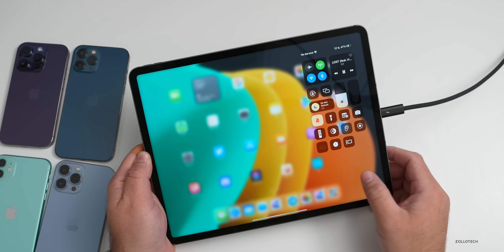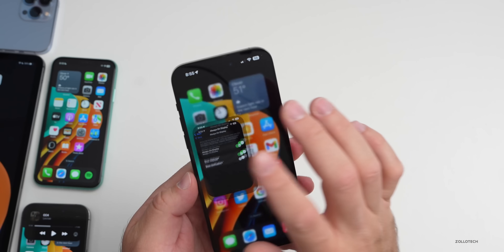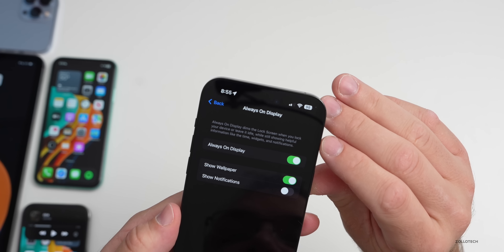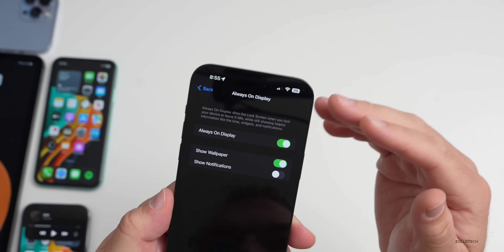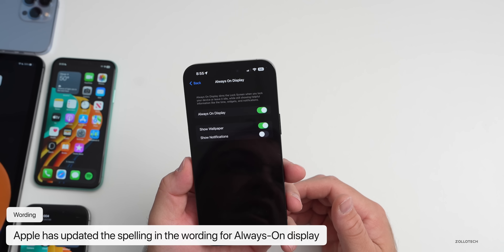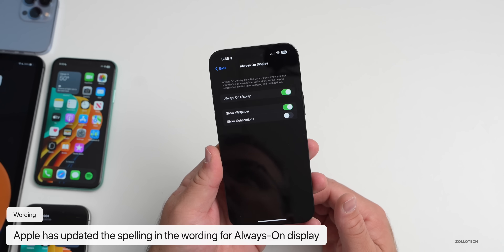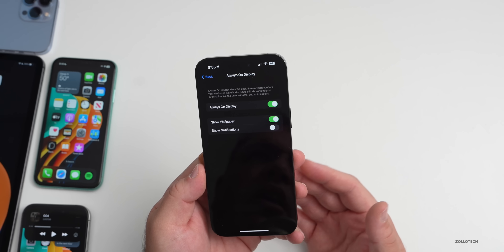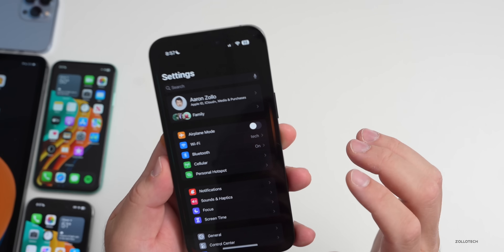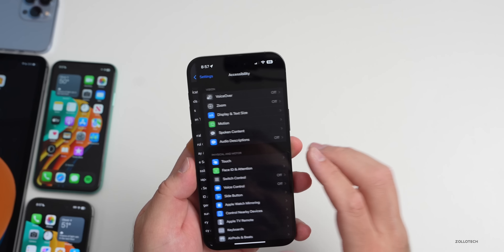Back with the Always On Display, the overall wording has been updated — before it showed 'w-h-e-n' incorrectly, and now it says 'when' as it should. They've fixed that typo; there have been a couple of typos this year in different updates. Also in the what's new section, under Accessibility there are some new icons.